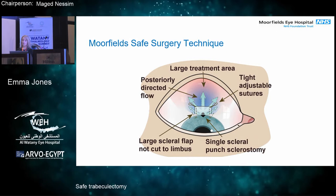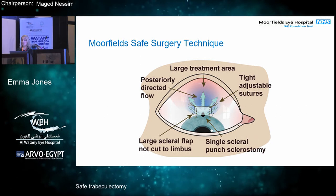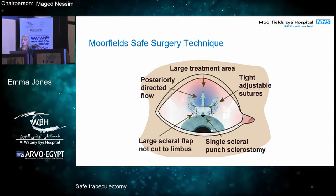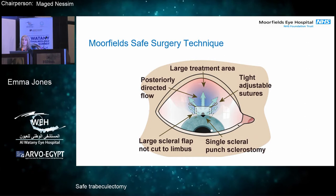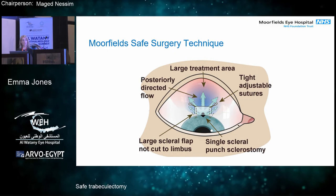He developed a technique of using mitomycin C instead of 5-fluorouracil to improve success. When he tried to introduce this, he found that surgeons at other institutions were having high rates of complications with the mitomycin C — mainly ischemic blebs and also leaking blebs. His technique wasn't being taken up, and patients weren't benefiting from it because of those problems.